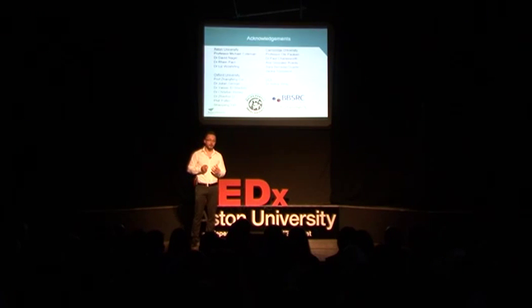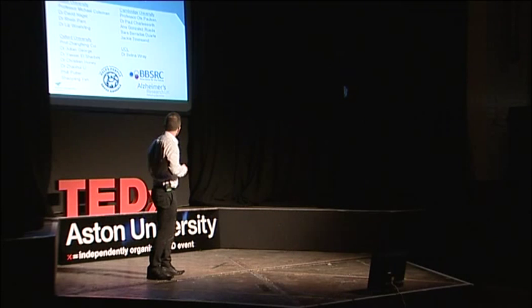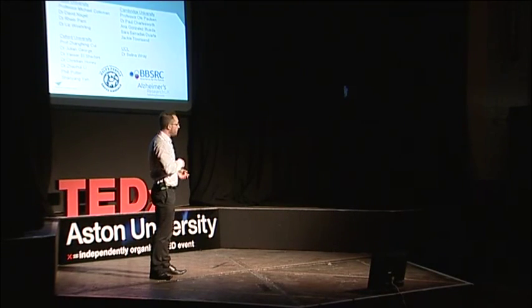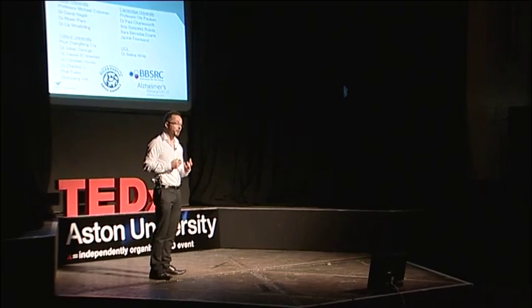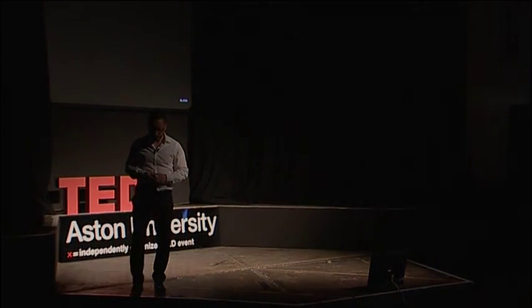You need a huge team to do this work — lots of different collaborators from lots of different backgrounds. There are many people here at Aston University, but we also work with engineers, computer neural network modellers, and stem cell biologists at Oxford University, and neurophysiologists at Cambridge University. Dr. Selina Ray has provided us with fibroblasts from Alzheimer's patients that we are now starting to use to see how the disease develops. None of this work is possible without funding, and I'd especially like to thank the Humane Research Trust, the BBSRC, and Alzheimer's Research UK. Thank you.